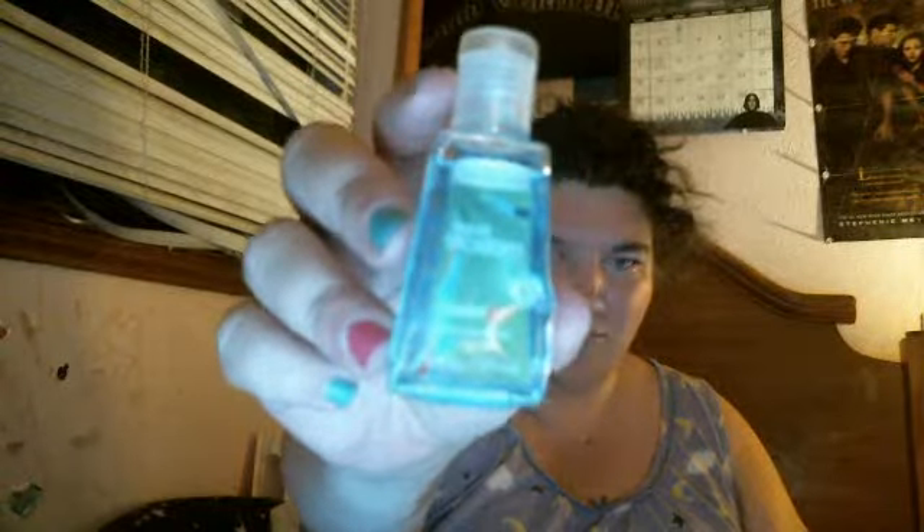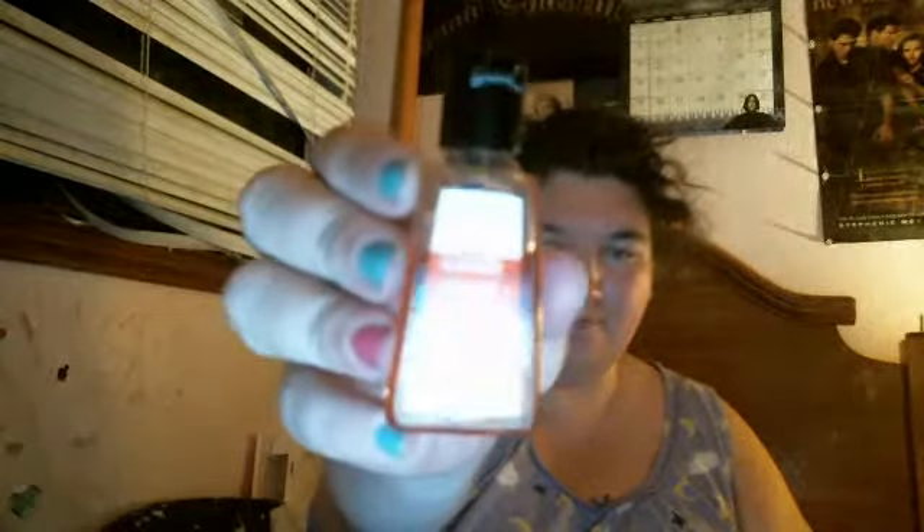Then we have Aqua Blossom — haven't tried this one before. I believe I got this at my cousin's bridal shower. Then I have Fresh Lavender, Japanese Cherry Blossom — I believe some of these you can still get, but I'm not positive. And Candy Corn.